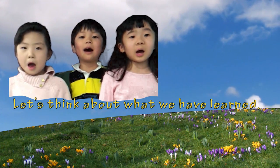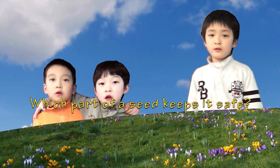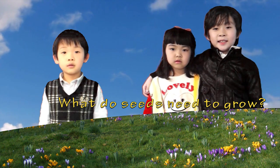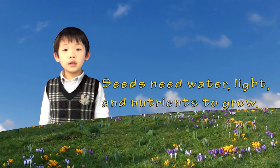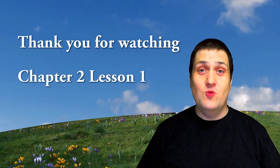Let's think about what we have learned. Which part of a seed keeps it safe? The seed coat keeps it safe! What does a seed need to grow? Seeds need water, light, and nutrients to grow. Thank you for watching Chapter 2, Lesson 1.